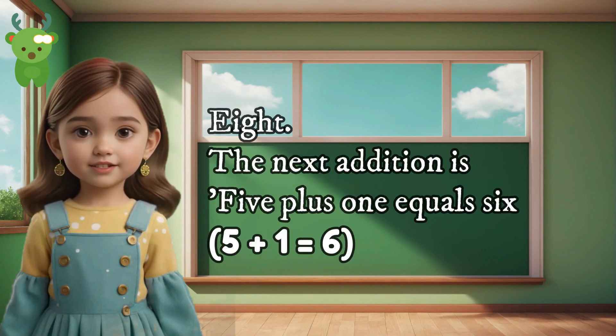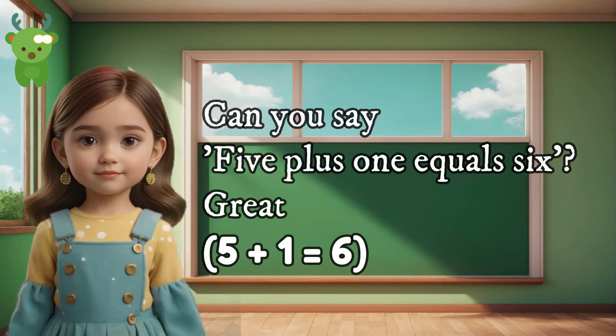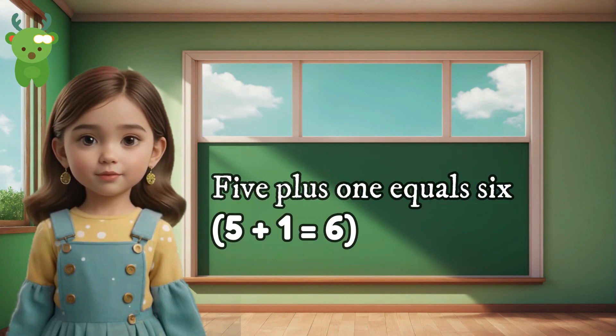8. The next addition is 5 plus 1 equals 6. Can you say 5 plus 1 equals 6? Great. 5 plus 1 equals 6.